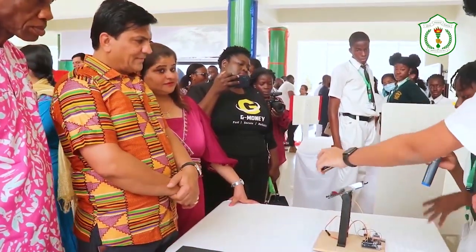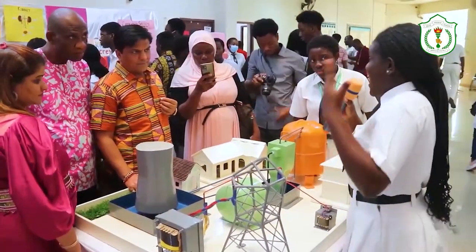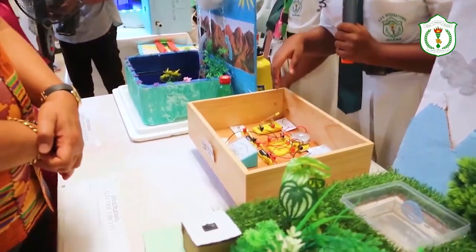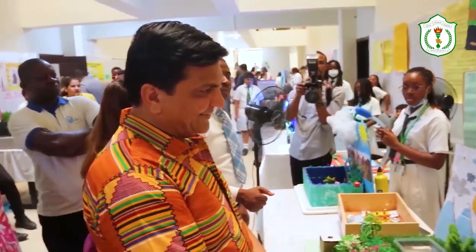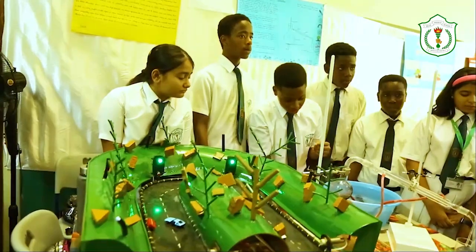The chairman and dignitaries visited each table to examine the outstanding creations and inventions made by the students. In his speech, Mr. Mukesh Papwani praised the school's administration for their excellent work and expressed excitement about the students' fascinating innovations on exhibit. 'It is a wonderful initiative done by the teachers and the DPSI fraternity. They have done a wonderful job and it would not have been possible without the help of the parents. The students, parents, and teachers combination has really worked out in an excellent way.'